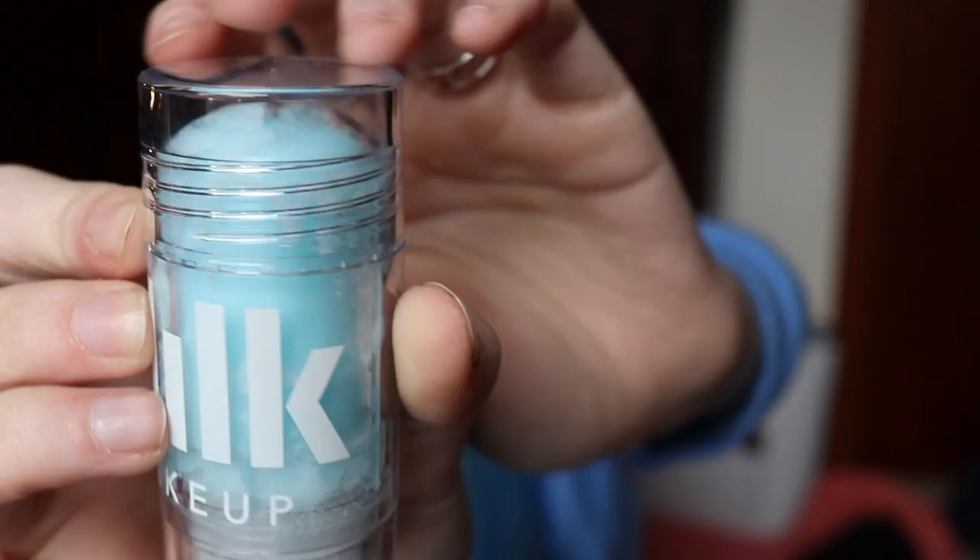I was supposed to be hanging out with my friend today, but I just opened the Milk Makeup. It looks like that — it's the cooling stick. I heard you can put this in the fridge and it will be extra cooling the next day.